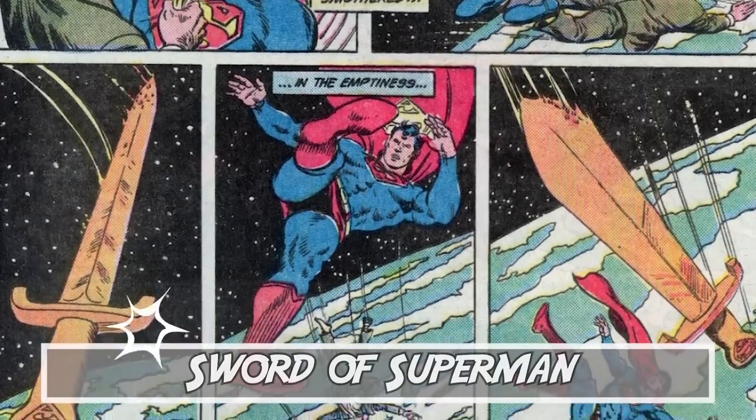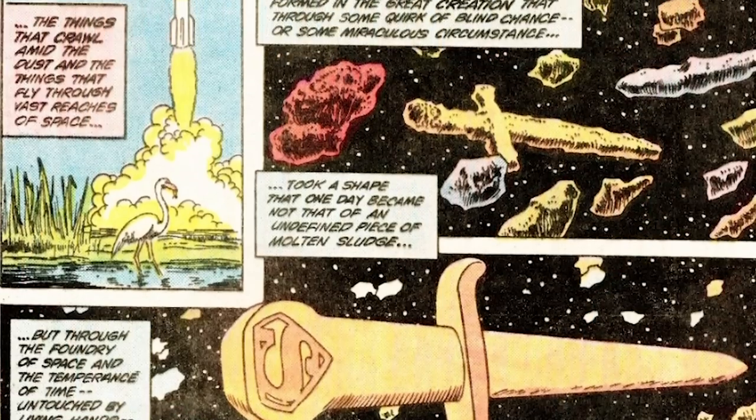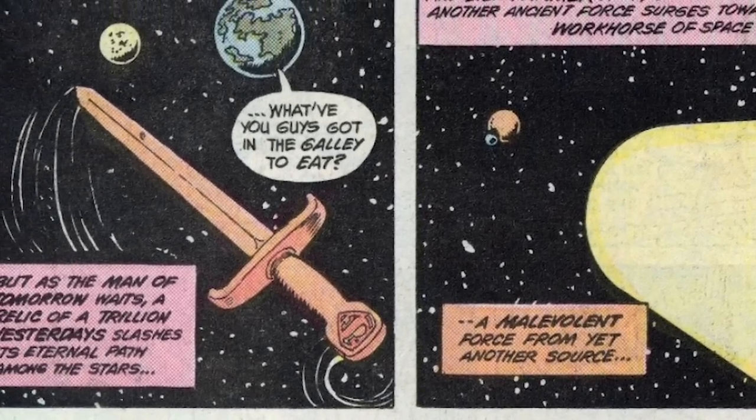Number 9: The Sword of Superman. Did you know that Superman had a sword? Most fans of the Man of Steel are just used to this guy using his fists as his primary damage dealers. But for a very brief amount of time, in Superman Annual Number 10 from November of 1984, a sword that was as old as the universe, forged by time and space itself,